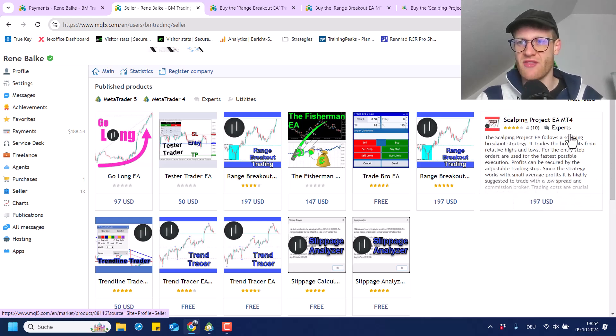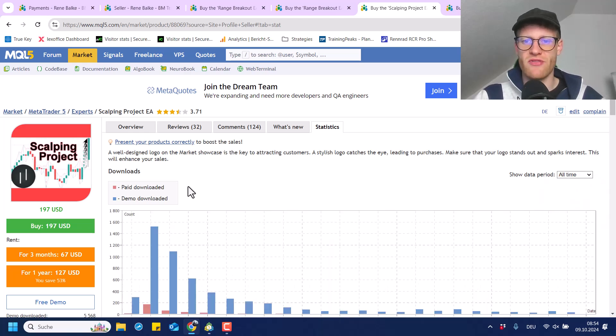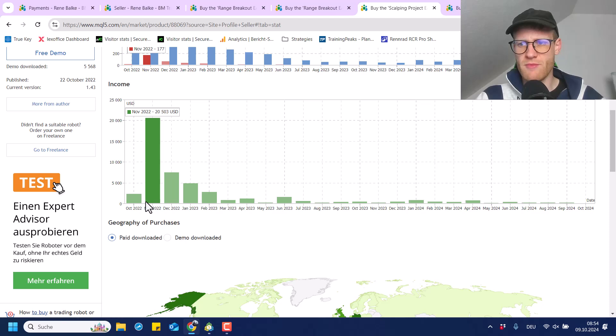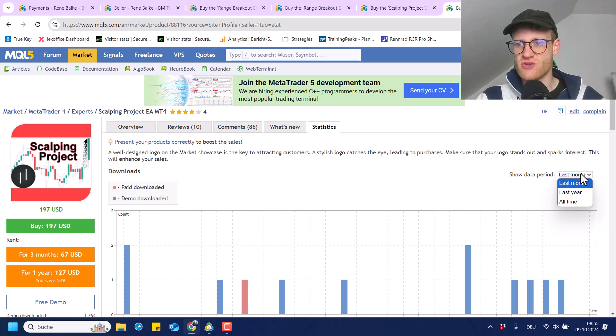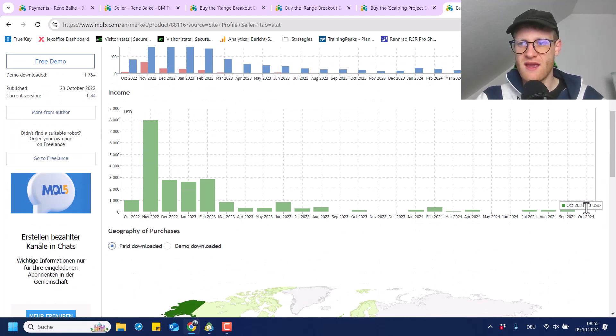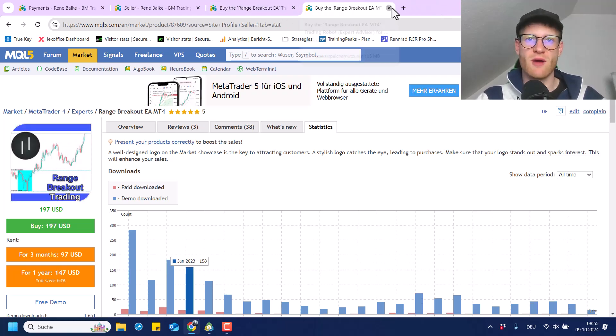Then I also have the Scalping Project EA, and I think I have to mention this because it is still the second most selling program here. I had periods where I sold this very often in the beginning, where I talked about it a lot and featured it in a challenge I documented on my channel. Then at some point I had problems with slippage and stopped trading this expert advisor — everything is 100% transparent on my YouTube. I still had people who said they use the program with more conservative settings, so I still have it in the market, but it's not selling as often — on average about one sale per month.